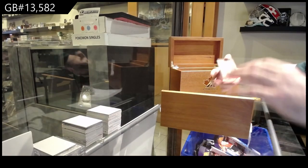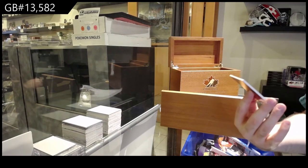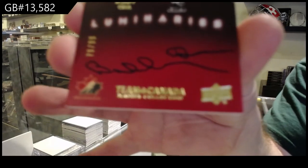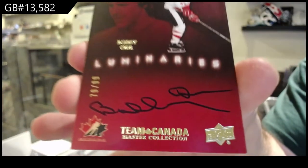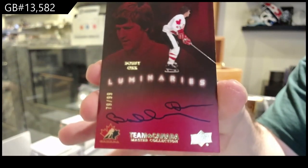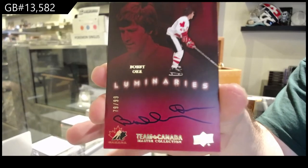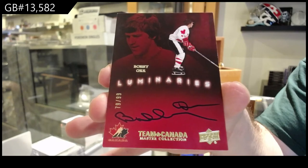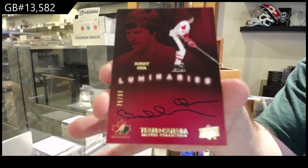Number to 25, Danny Heatley. We've got numbered to 99 — Luminaries Autograph, Bobby Orr. Luminaries Autograph, Bobby Orr.